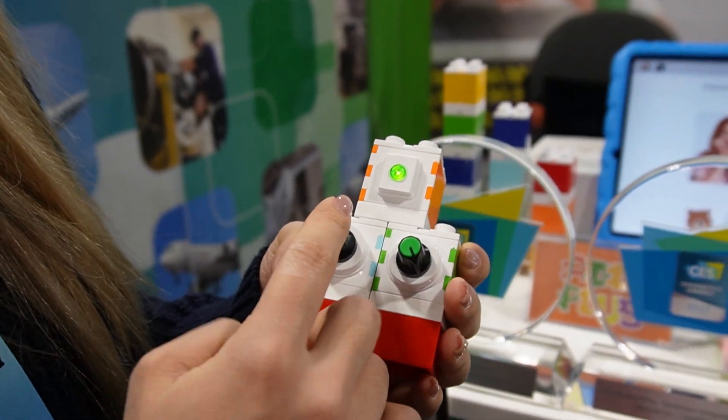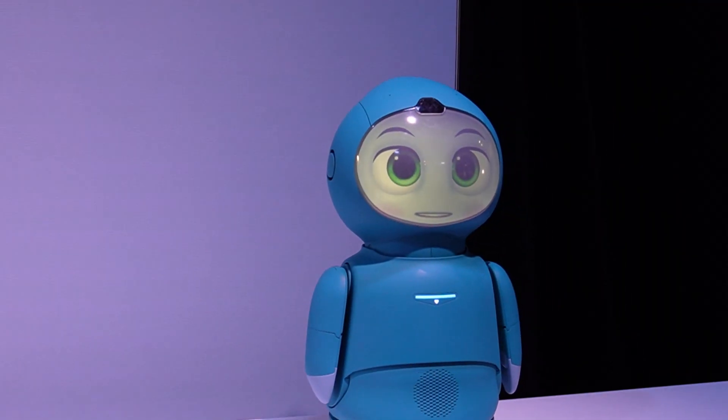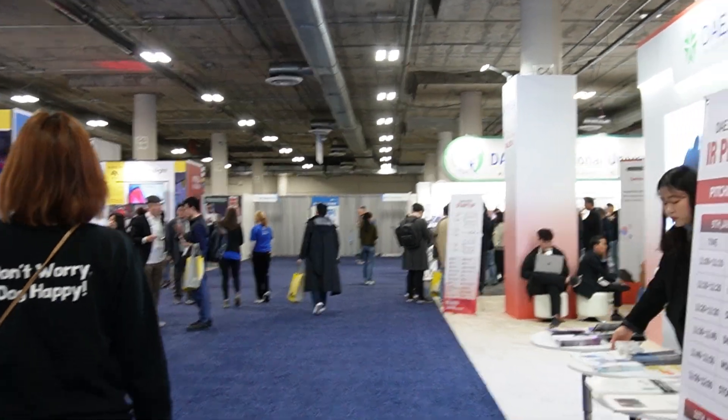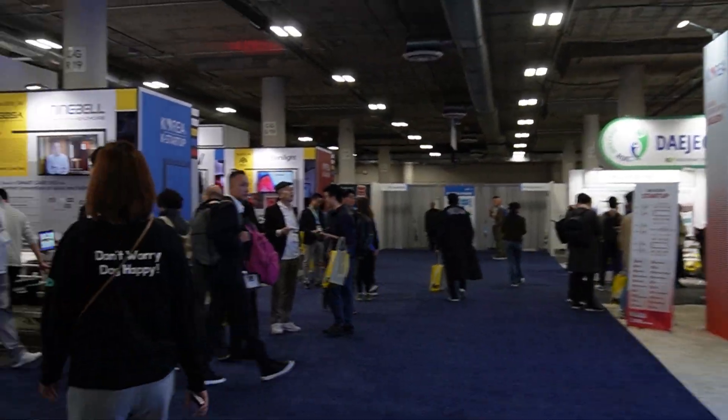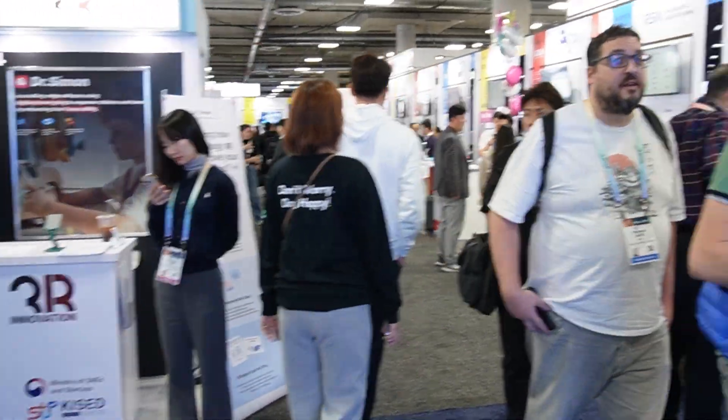I'm going to cover things like 3D printers, robotics, coding, and much, much more. These videos are going to be structured and tailored towards students, teachers, administrators, tech enthusiasts, makerspace creators, and many more.